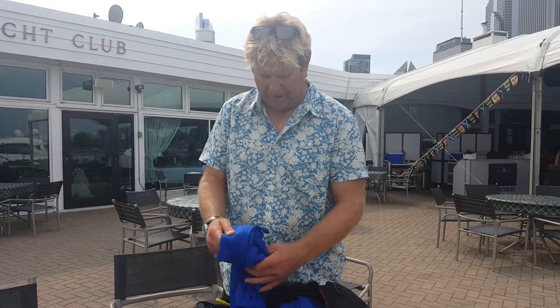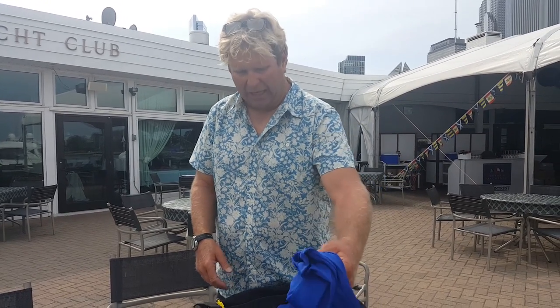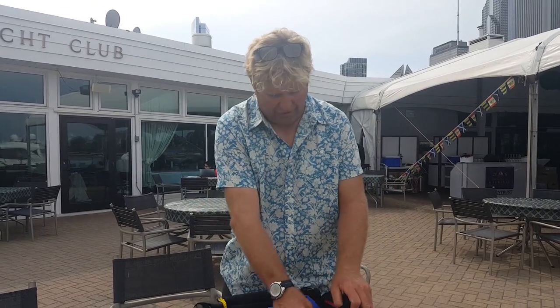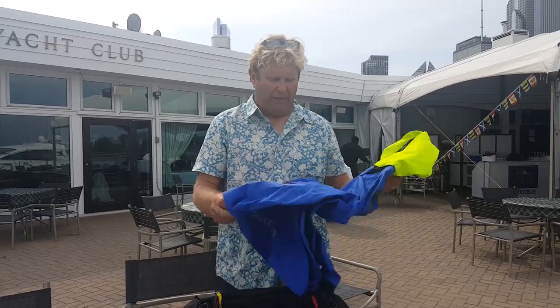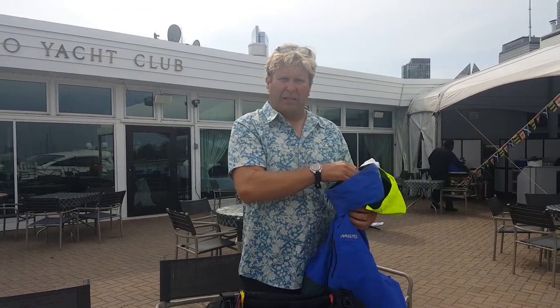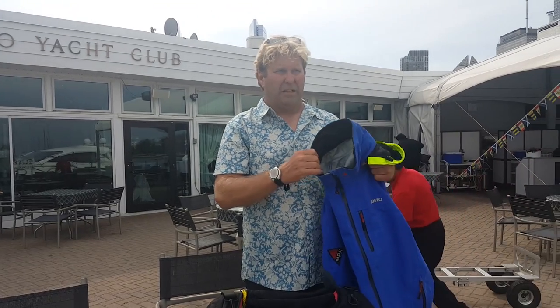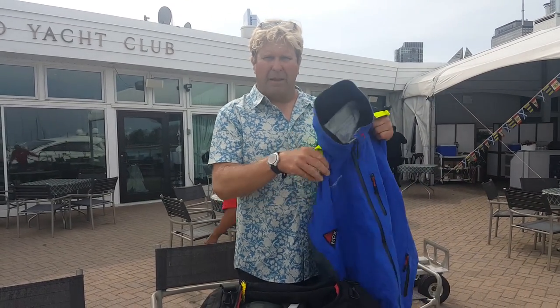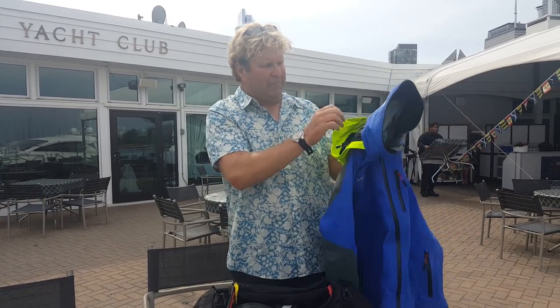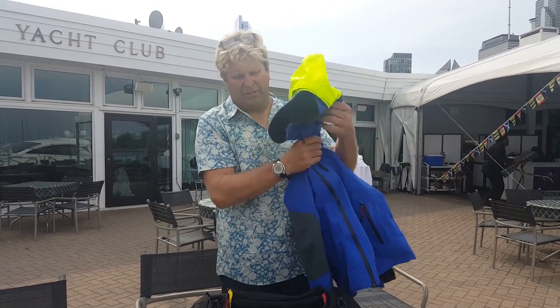One spare tech shirt just for the finish when I come into the dock so I look presentable for the hug with my wife. And I have my basic fall weather gear jacket — fairly light. I don't need too much offshore typically for this race. If it's going to be a really tough forecast, I'll maybe go to a more offshore style jacket, but this is an inshore race jacket and it's got a nice hood, so that's great.